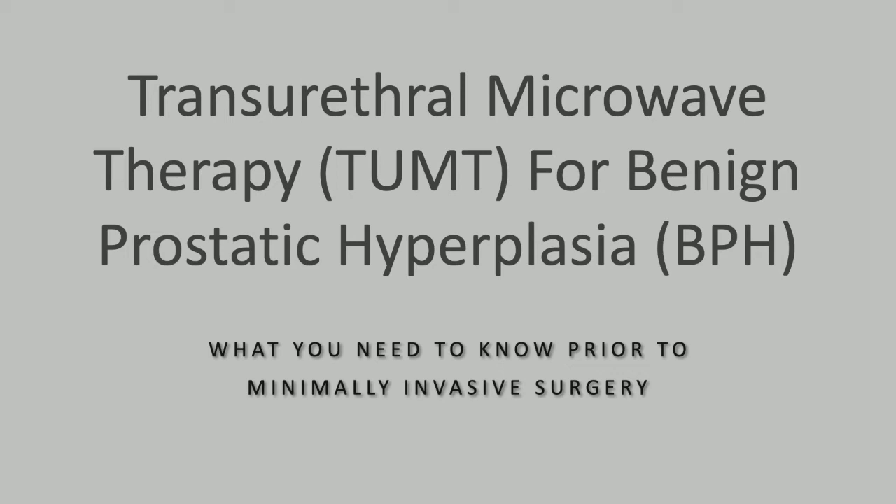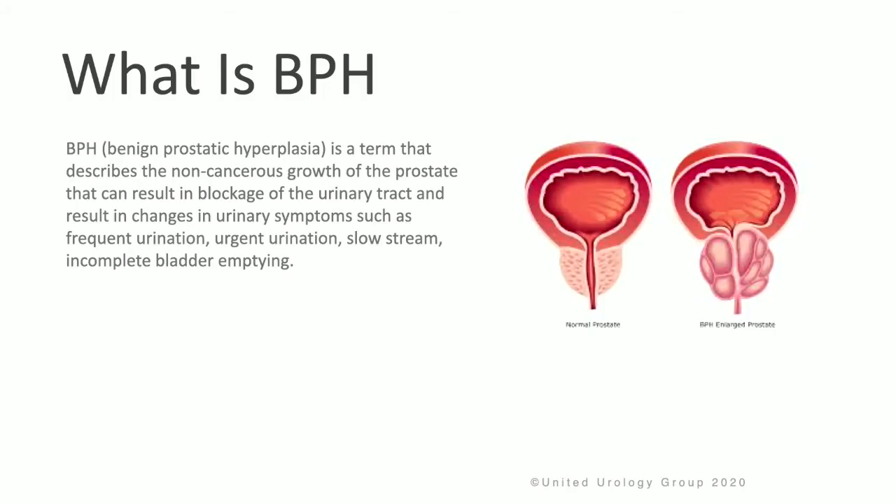What you need to know about transurethral microwave therapy, or TUMT, for BPH or benign prostatic hyperplasia. BPH is a term to describe the non-cancerous growth of the prostate that can result in blockage of the urinary tract and cause changes in urinary symptoms such as frequency, urgency, slow stream, and incomplete bladder emptying.